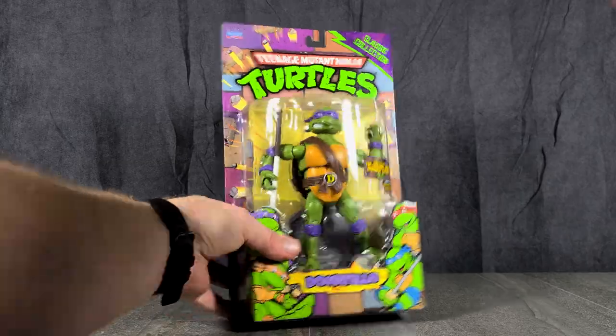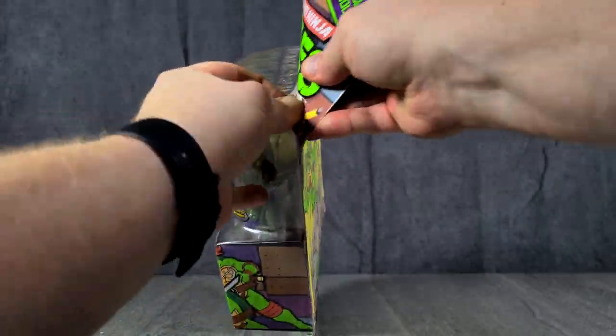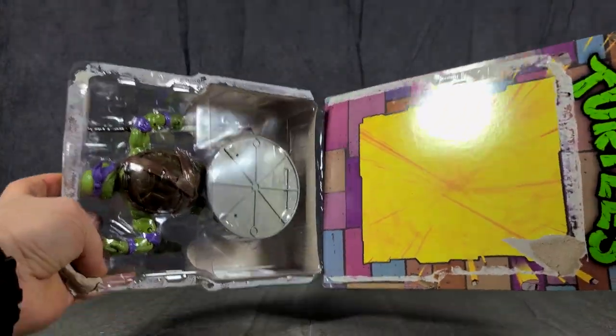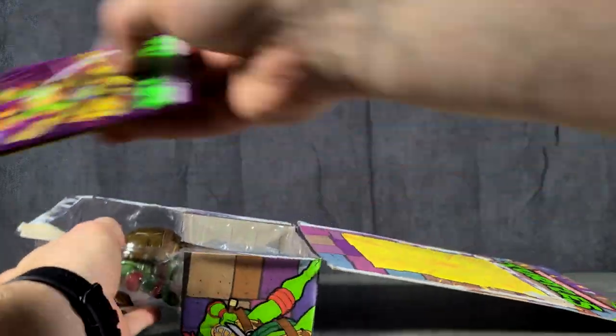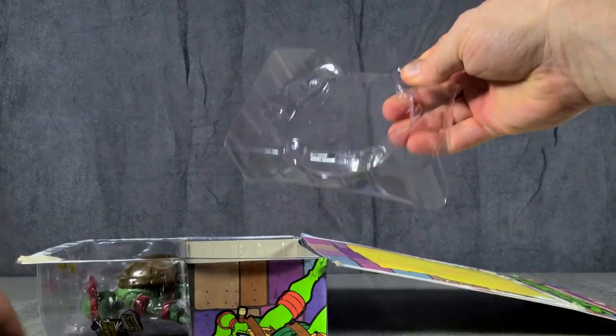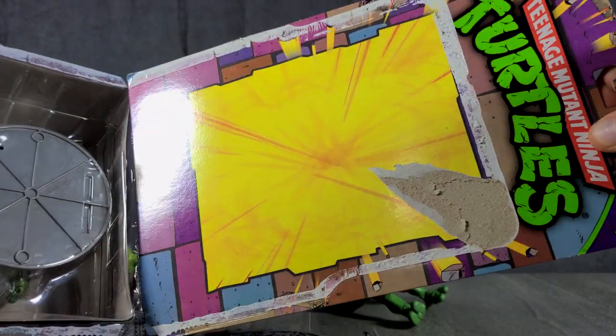Now let's open them all up. Warning here — this is going to be gruesome. Well, that wasn't too bad, actually. I just know that some people really don't like watching me open things. It can be brutal at times. Your turn, Leo. These are coming apart really easily, actually — they're barely even ripping the cardboard.